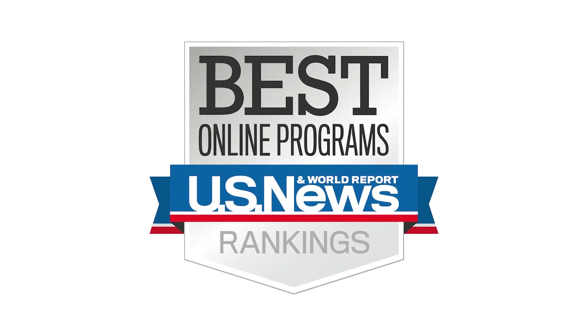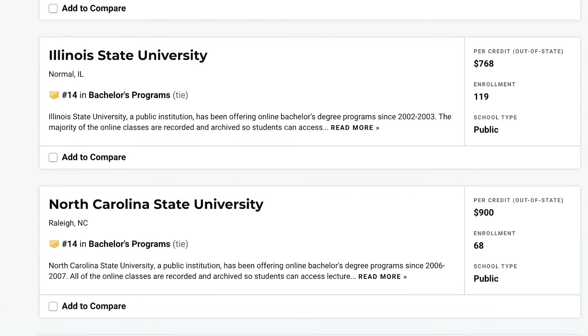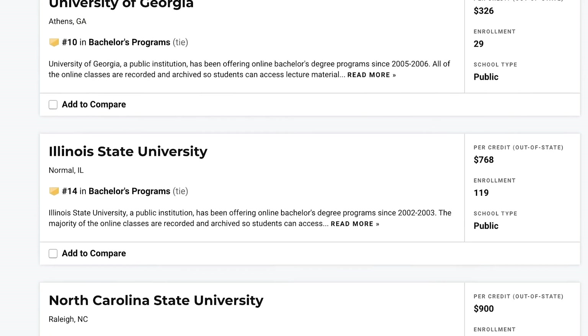Our program, along with the ISU Nursing Program, is ranked number 14 in the country for the best online program by US News and World Report.